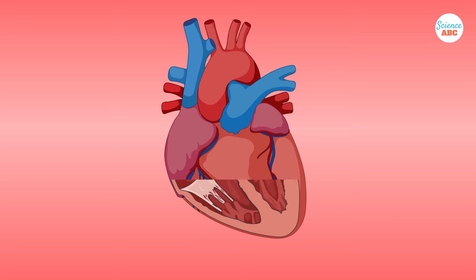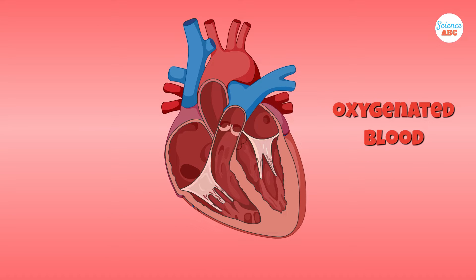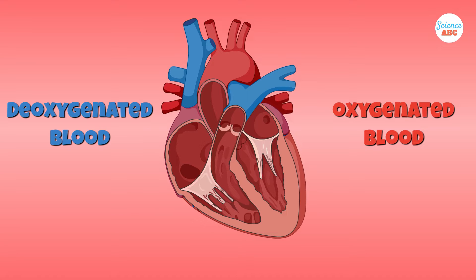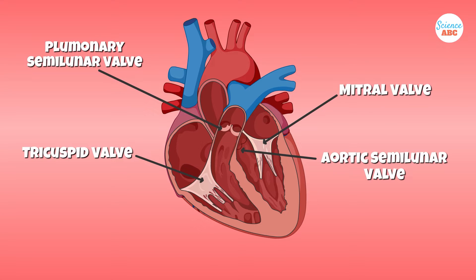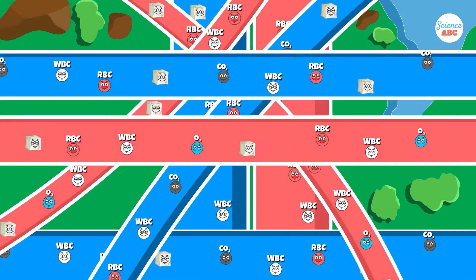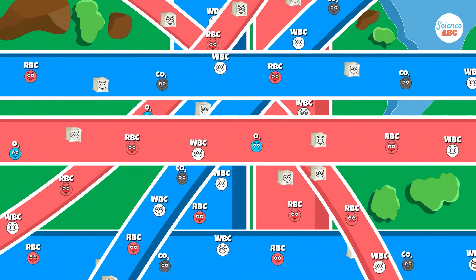If we peek inside the heart, we'll see that it is divided into four chambers — the left atria and ventricle, and the right atria and ventricle. Oxygen-rich blood, or oxygenated blood, enters the left side of the heart, while oxygen-depleted blood, or deoxygenated blood, enters the right side of the heart. Between the chambers of the heart are small gates or valves to ensure that blood keeps moving in one direction. To get those answers, we must explore the blood vessels of the heart — the actual highways.